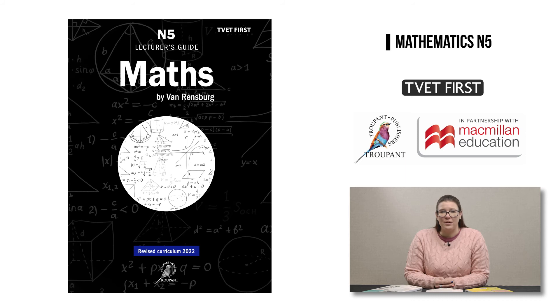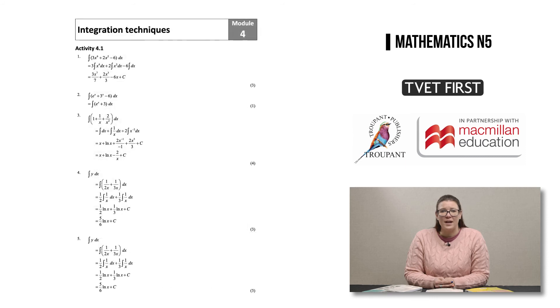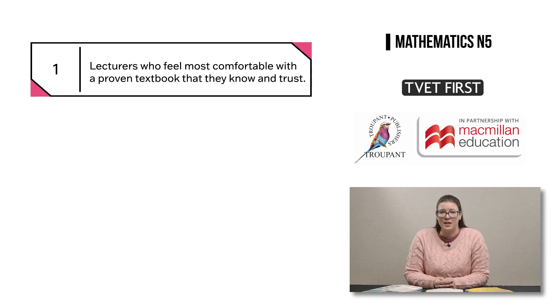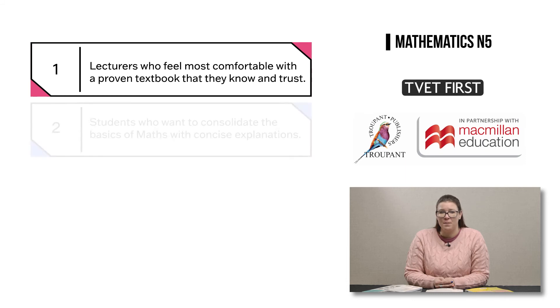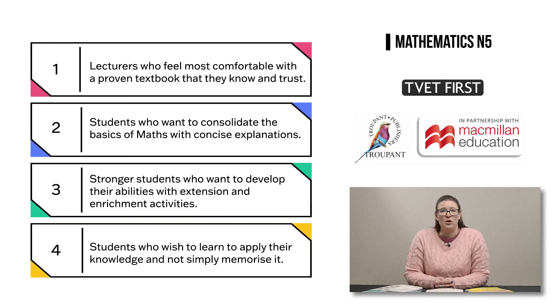Maths by van Rendsburg comes with a brilliant lecturer's guide, which has lesson plans, complete answers, and a memo for the extra practice exam. It is a great choice for lecturers who feel most comfortable with a proven textbook they know and trust, for students who want to consolidate the basics with concise explanations, for stronger students who would like enrichment activities, and for students who wish to apply their knowledge rather than simply memorise it.